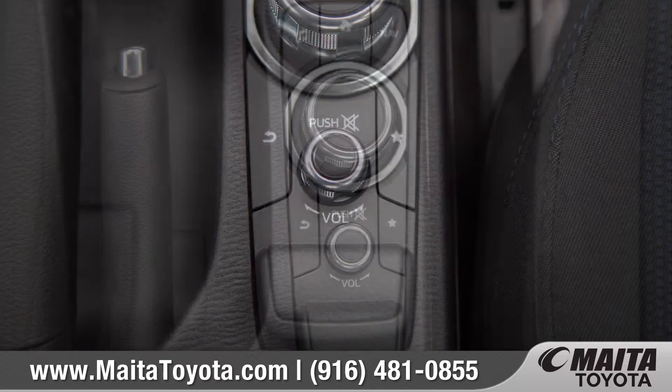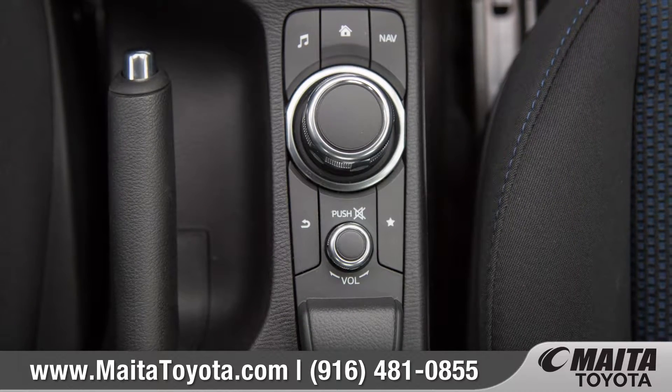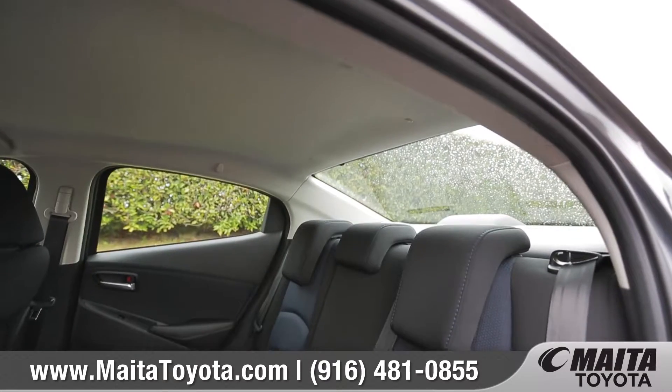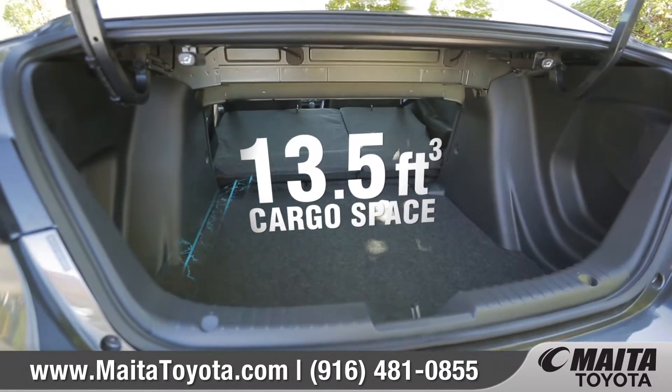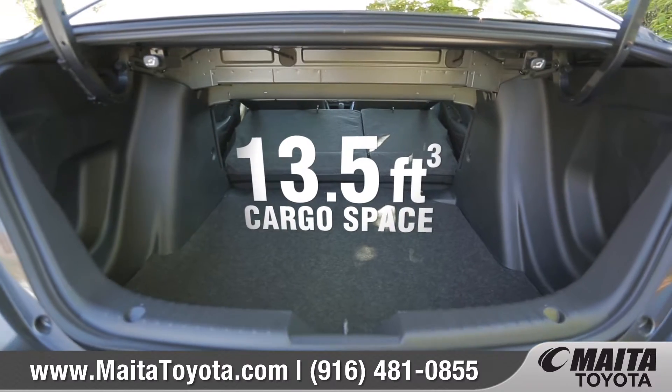You'll also have convenient access via the control knob located between the front seats. With seating for 5 and standard versatile 60-40 split fold-down rear seats, you'll be packing more in your Yaris IA than you ever thought possible.